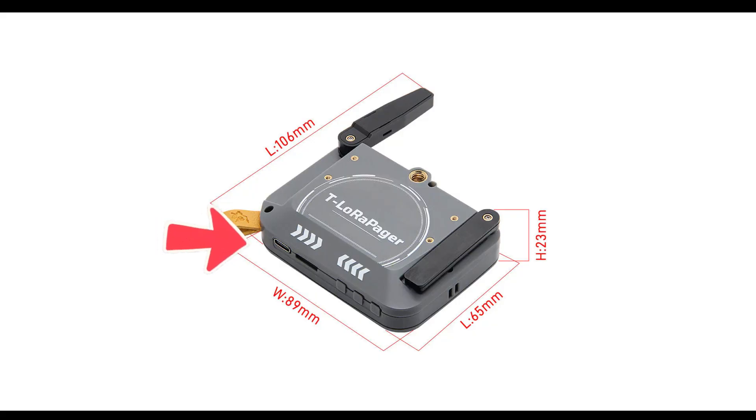There's audio support including a microphone, speaker, headphone jack, and audio codec for voice features. It's expandable too, with USB-C for power and data, a micro SD slot, a 16-pin expansion port, and dual flip-out antennas — one sub-gigahertz LoRa antenna and one 2.4 GHz antenna.